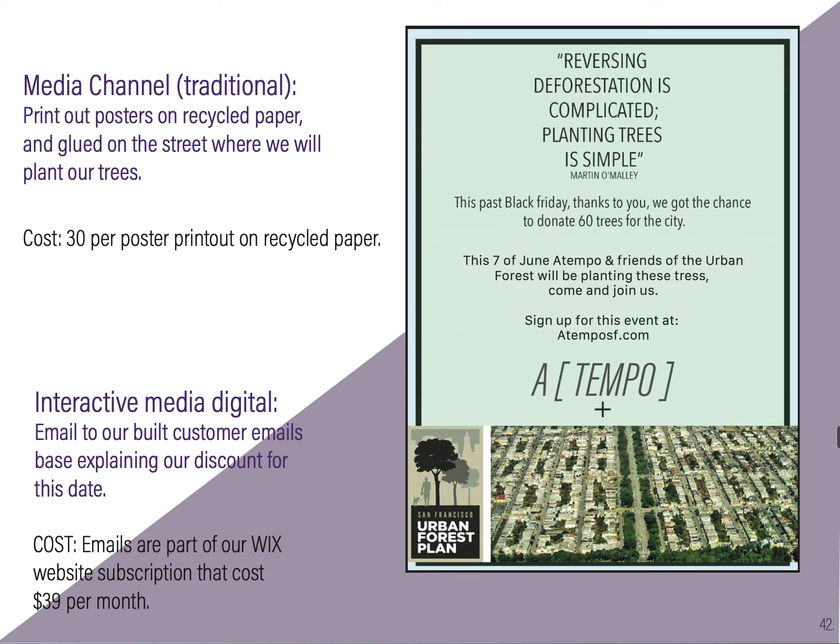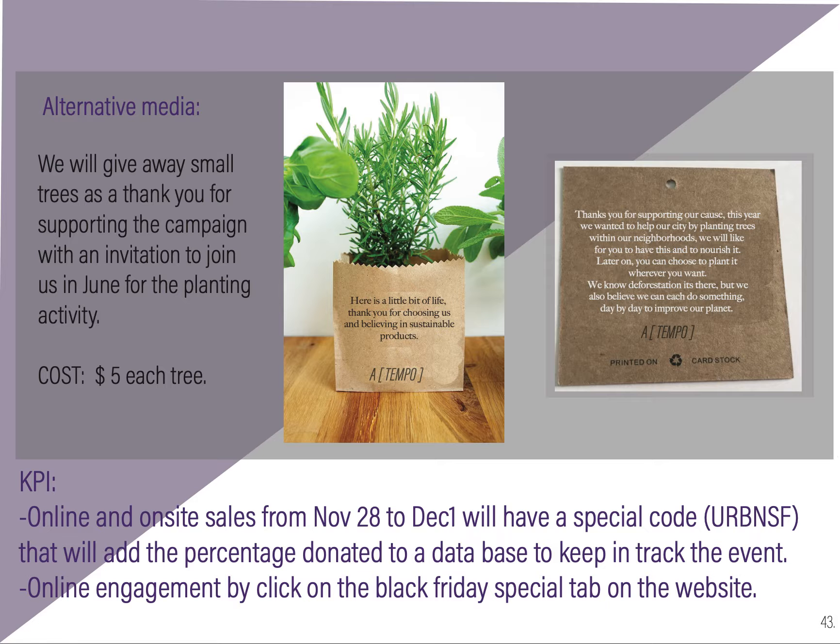The approximate cost will be $8,000. We will have traditional media — printing posters on recycled paper and posting them on the streets with the project and event details. Interactive media: we will email our customer list explaining our offering for this date, with the cost already covered by our website subscription. For alternative media, each person who purchases will receive a small plant with a card saying, 'Here is a little bit of life. Thank you for choosing us and believing in sustainability products.' The KPIs will be online and on-site sales from November 28th to December 1st, with a special code and online engagement via clicks on the Black Friday special tab on the website.